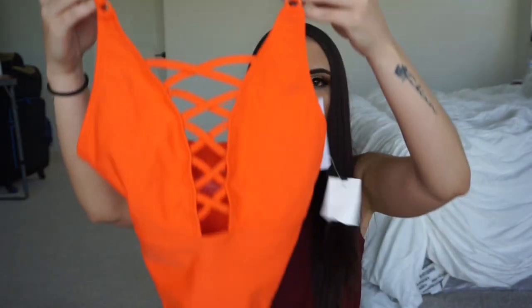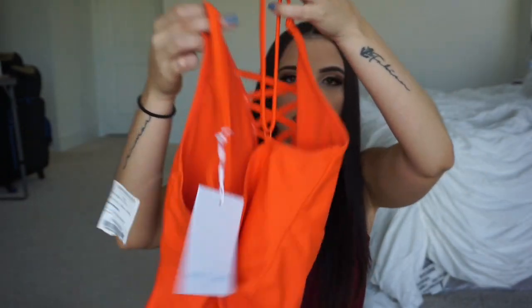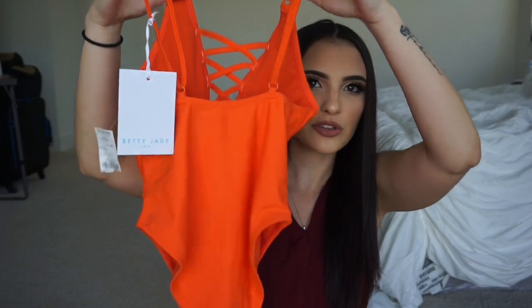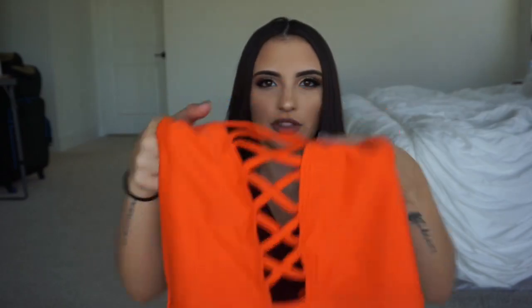Also I got another bikini — this one is from Discovery as well. This one is orange and it's a one-piece. The back is a little low when you try it on. But I love this — I love the color. Super summery, super vibrant. And I love this crisscross detail that it has on the front. So I got that.